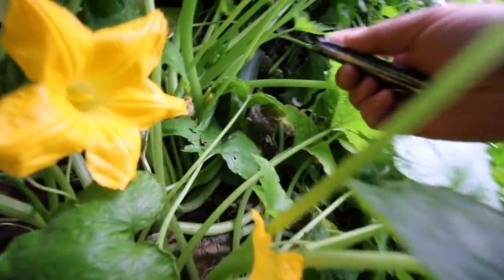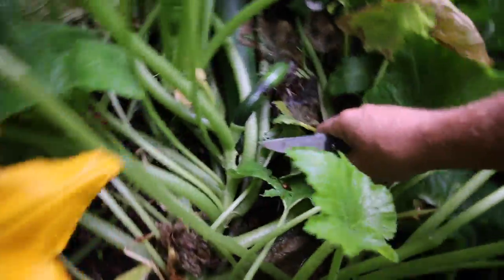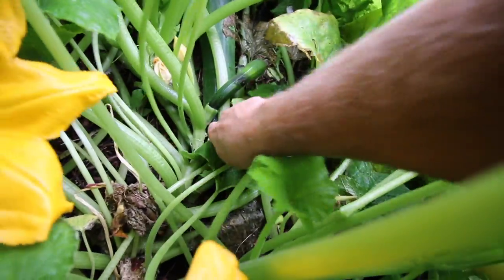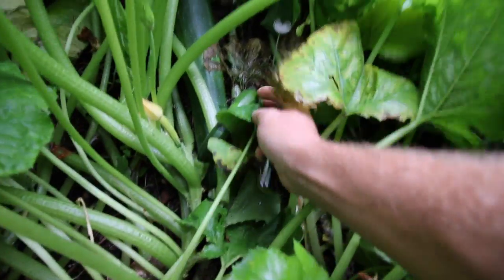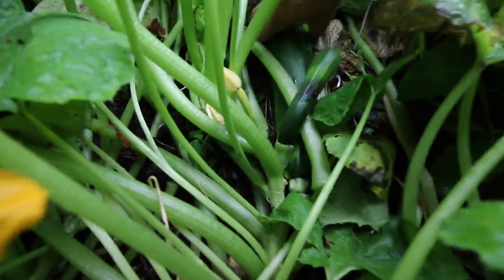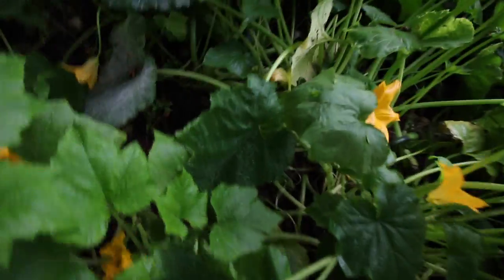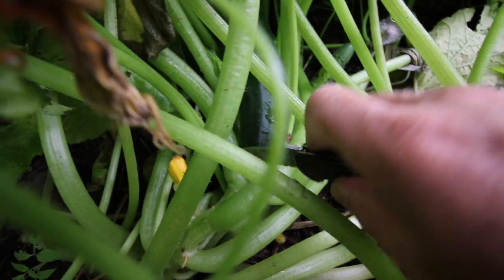I think it's time to pick a couple of these zucchinis - they're monsters. This is what happens when you don't tend to your garden every day. That thing's a monster. And then I see another one over here. These will be good for grinding up and making zucchini breads with. I guess it's zucchini season here.